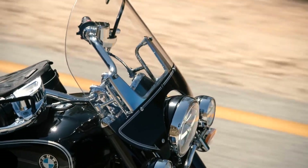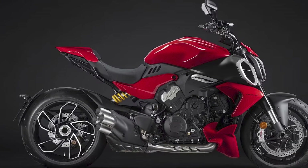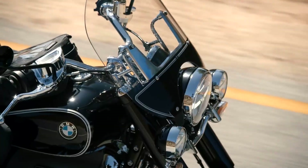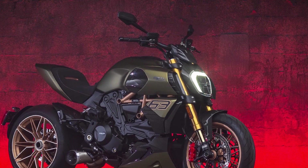Overall, the 2023 Ducati Diavel is an impressive motorcycle that offers the best of both worlds. It has the power and muscle of a cruiser, but it also has the agility and handling of a sport bike. The Diavel is a great choice for riders who want a motorcycle that can do it all.